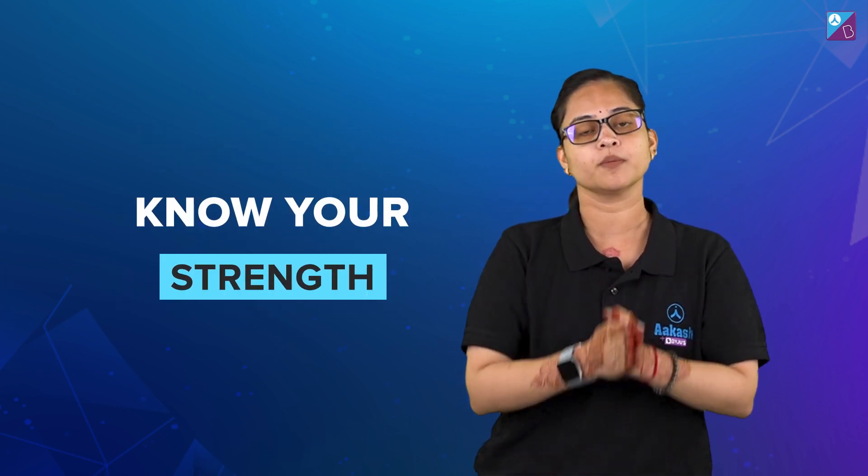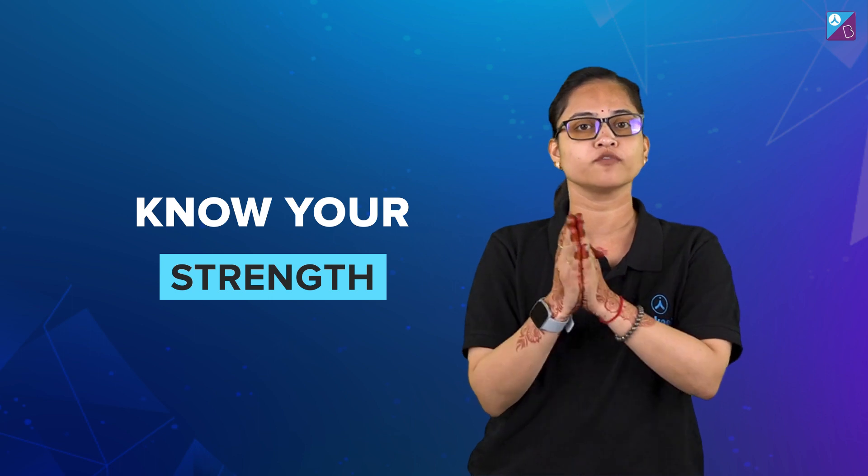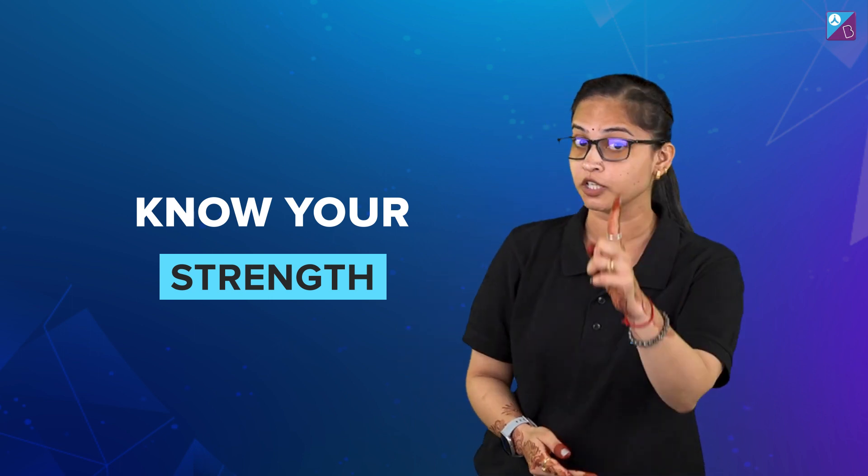Third tip: know your strength and work upon it. During the last week of preparation, focus on those concepts and topics which you believe to be your strength.